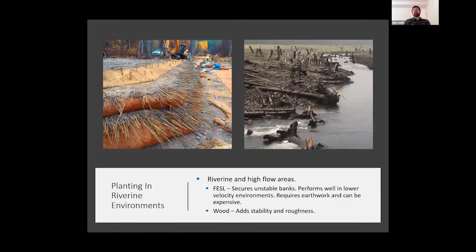Another approach: on the upper left is a vessel fabric encapsulated soil lift. These work really well and hold together, but they're very expensive — they require big yellow equipment and are labor-intensive. What I prefer is adding wood and roughness on the right-side picture: providing protection and breaking up sheet flow across your site. Driving some piles and anchoring wood debris, or driving logs with root wads into your floodplain, can really make a difference on velocities, the micro-climates across your site, and as things start growing.